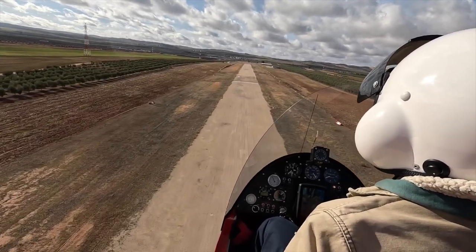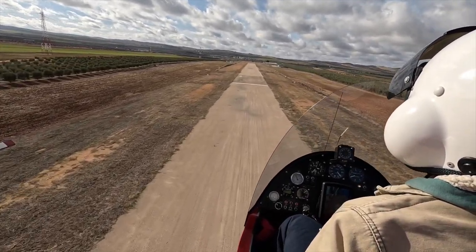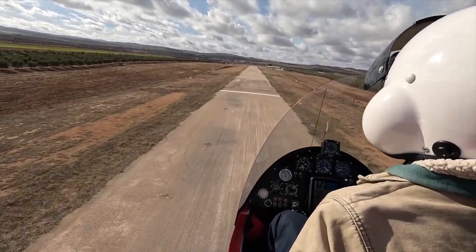If anyone is interested in going on a gyrocopter flight, just drop us an email — the email details are on the end of the video.